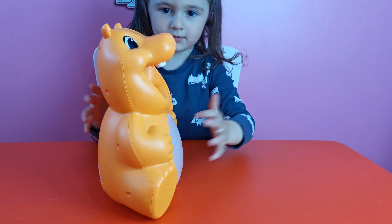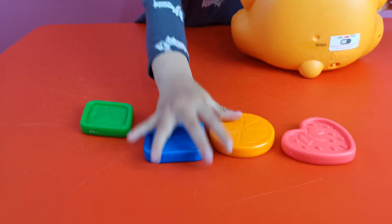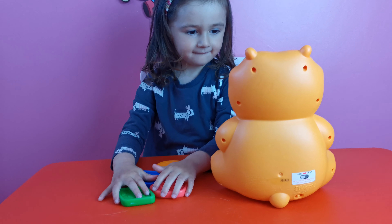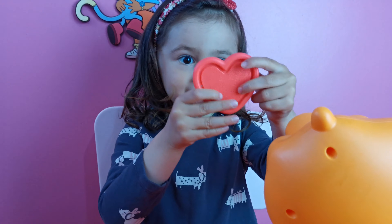Look. So we have one, two, three, four shapes here. Oranges. Do you want to take the first one? Which one? Show to Mommy. Show to Mommy first.